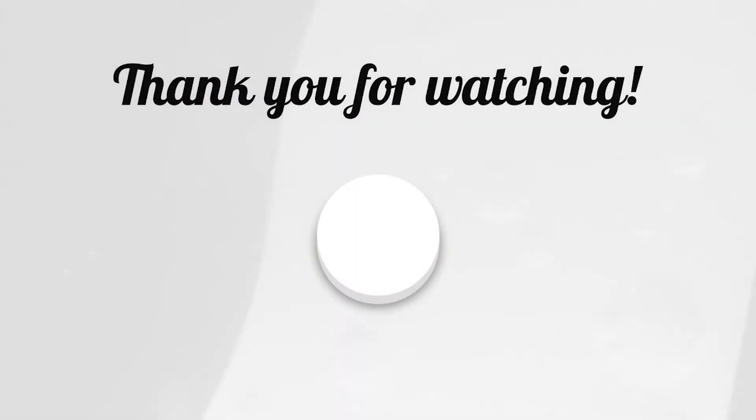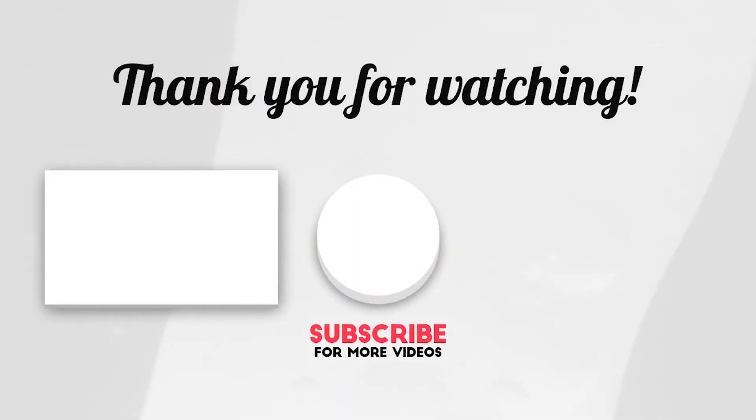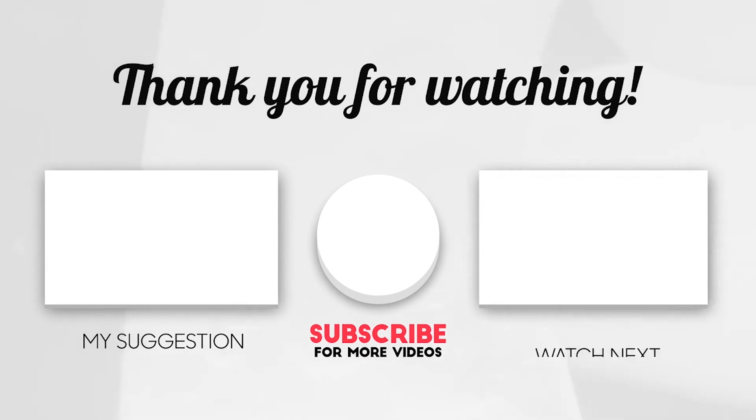Thank you for watching this video. Push the like button and don't forget to subscribe. I'll see you next time.